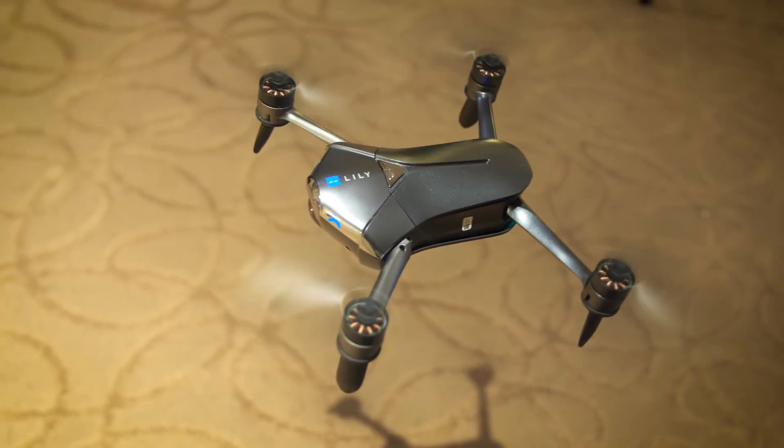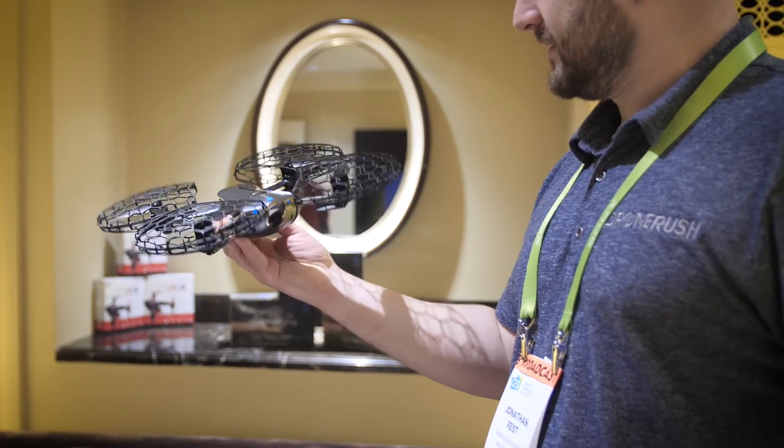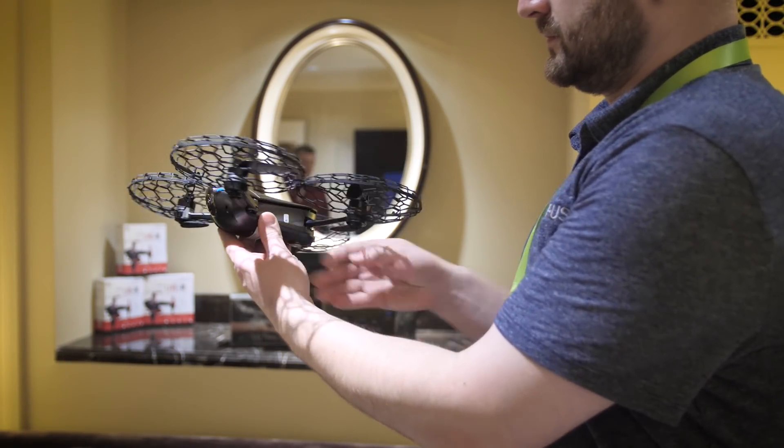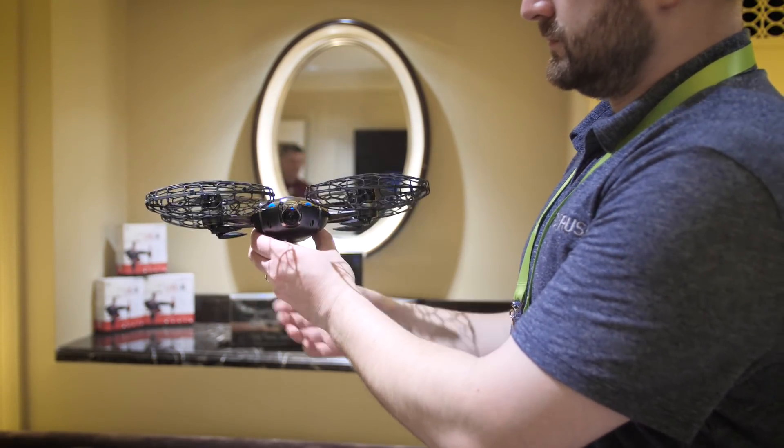Up front is a Sony camera module with 4K video resolution. The interchangeable batteries will get you about 18 minutes of flight time. The drone itself folds down for easy transportation and you can see that the propellers fold down as well.